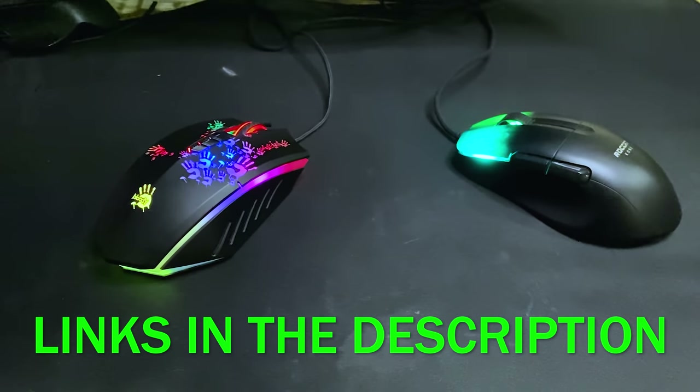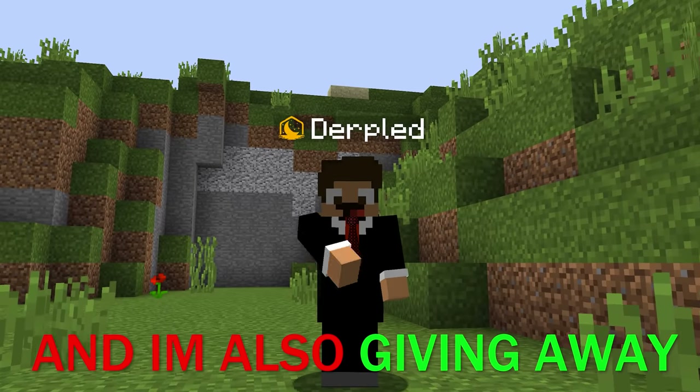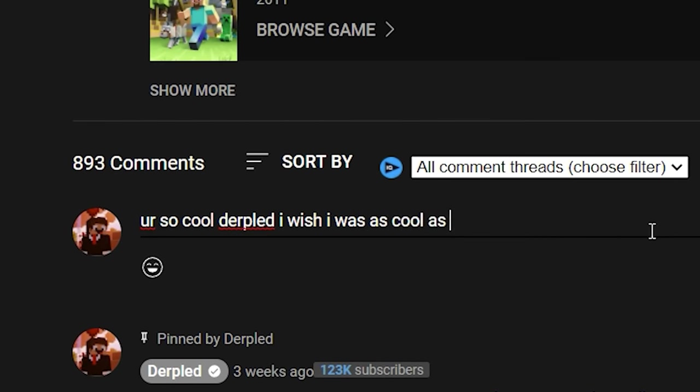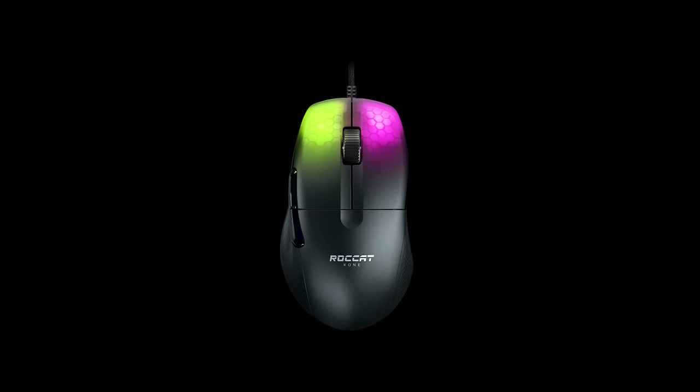If you want to buy the Rocat Cone Pro or the Bloody mouse, both links are in the description. I'm also giving away one Rocat Cone Pro — comment below why you want it and I'll reply to your comment if you win. Now, which mouse is the king of drag clicking? At the end of the day it's just preference — but who am I kidding? Just get the Rocat Cone Pro.